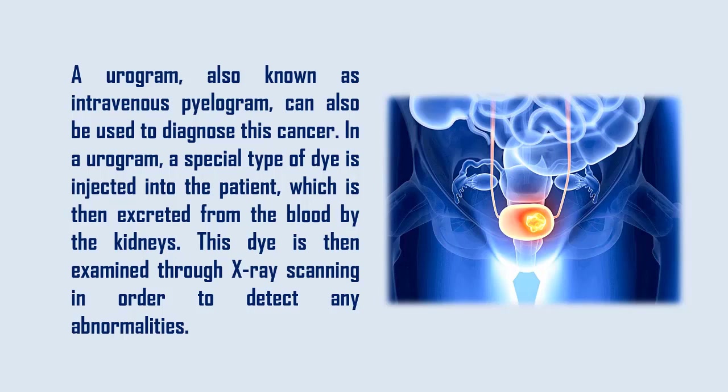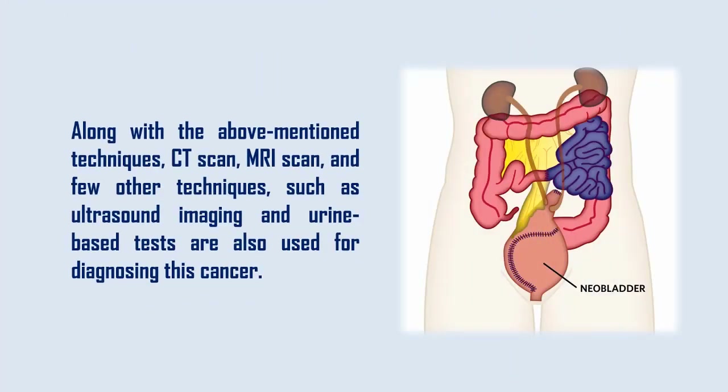Along with the above mentioned techniques, CT scan, MRI scan, and a few other techniques such as ultrasound imaging and urine-based tests are also used for diagnosing this cancer.